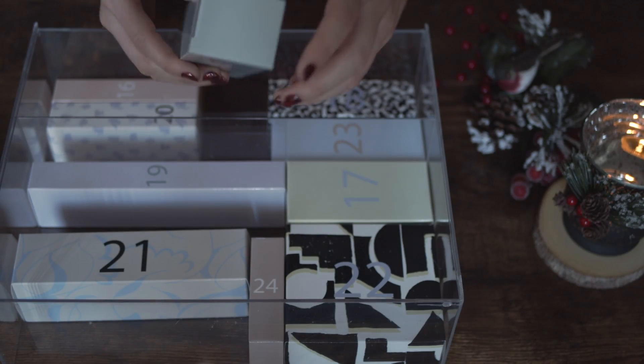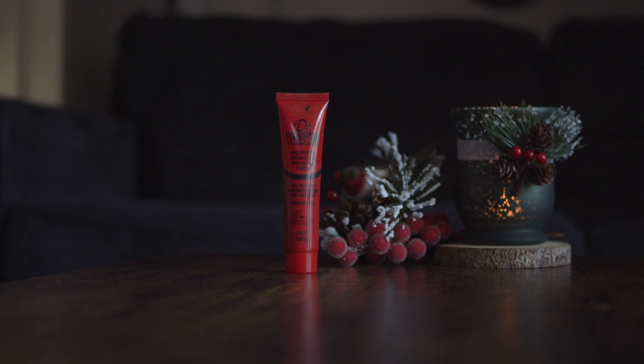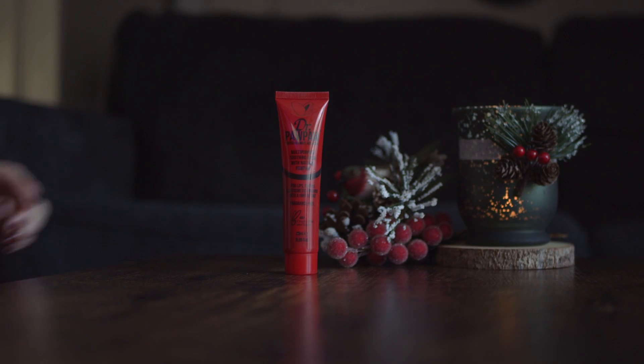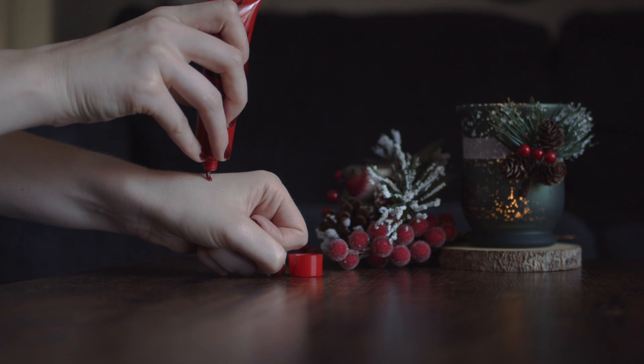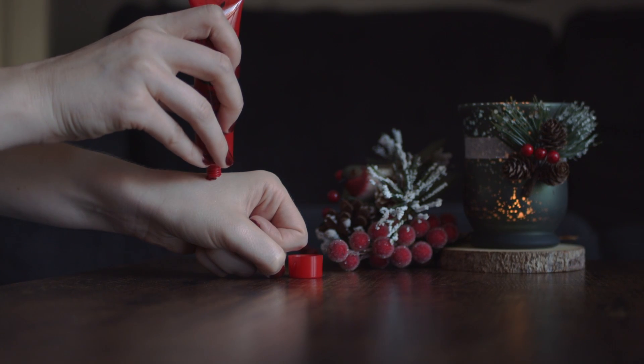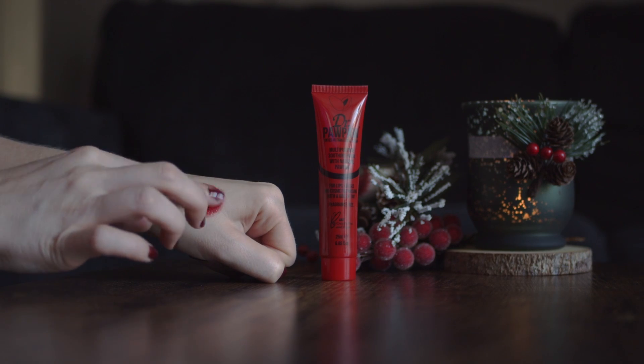Next one is number 15 and here we have a multi-purpose soothing balm by Dr. Po Po. It's a tinned red balm so you can use it for lips or cheeks. Not sure if I'll use it for my cheeks, but for lips — why not?